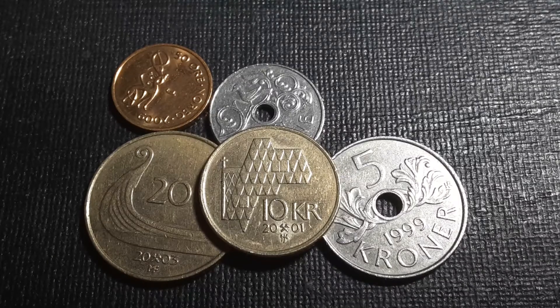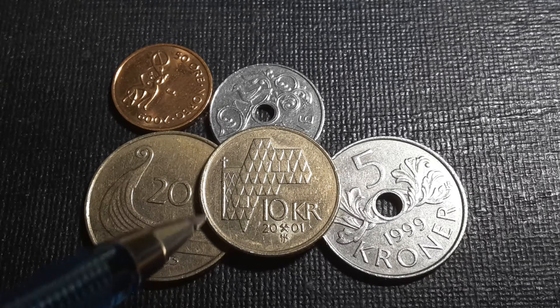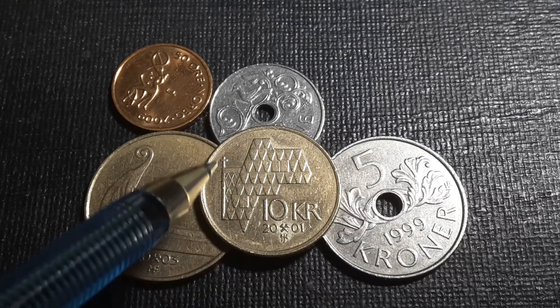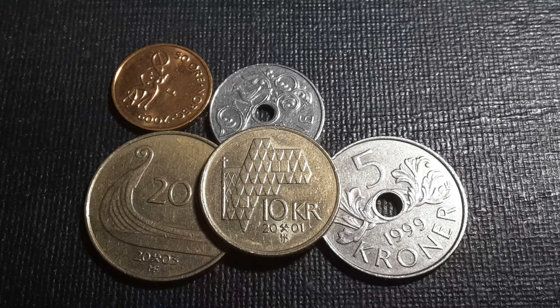The 10 krona was first issued in 1995 — there was a different design before that, which was actually better. This 10 krona is in nickel brass with a value of about a dollar fifty. On the reverse it features the roof of a stave church, with tiles and a cross visible, along with the denomination. This example is dated 2001 with 9.8 million coins minted — pretty mid-range.